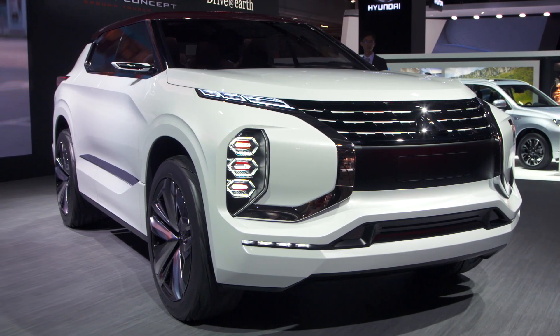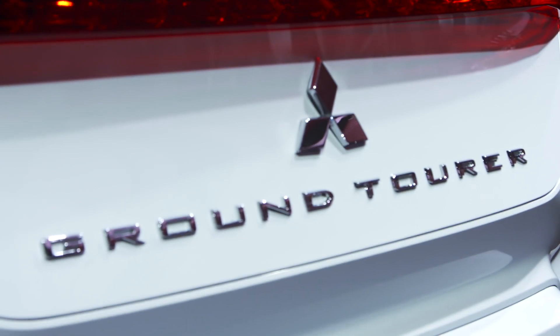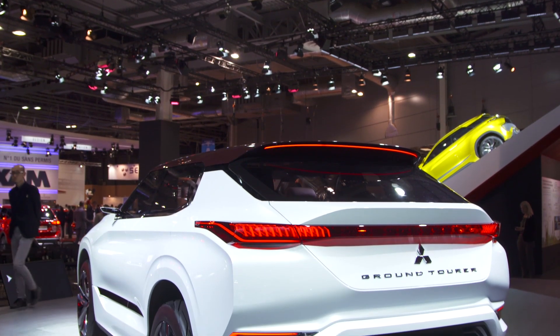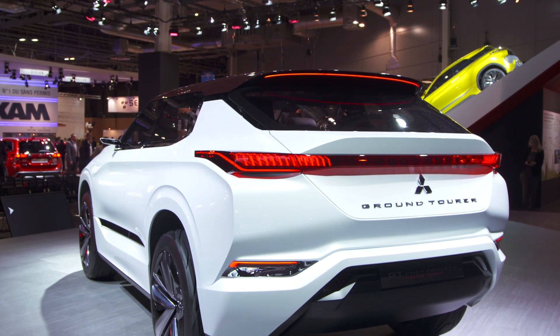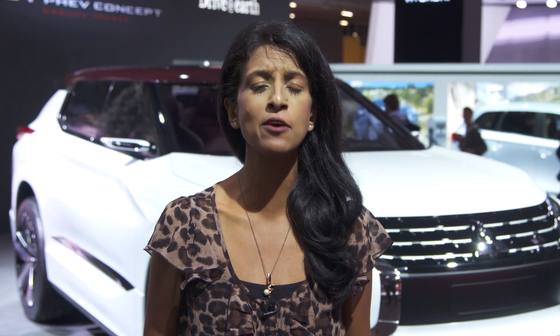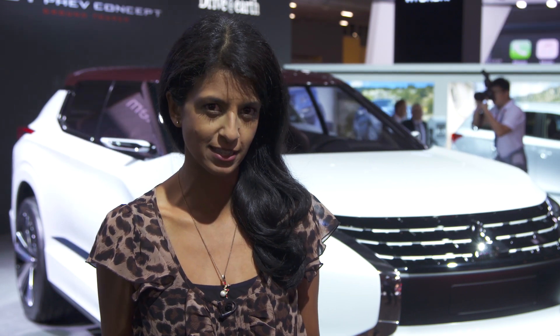It's described by the company as the latest expression of Mitsubishi Motors' design journey, encompassing functional beauty, augmented possibilities, Japanese craftsmanship, and sculpture dynamism. Look back at the concepts that Mitsubishi has unveiled over the last 12 months and you'll see some of the similarities with the design direction.